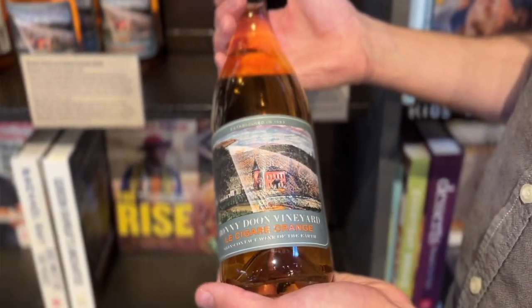This is a skin contact wine, which for those of you who aren't familiar, you might have heard it called orange wine. Essentially, think of red wine and how it gets its color from red skins. White wine, essentially the skins are taken away. And then skin contact, so that's basically white grape varieties with their skins left in contact during the winemaking process, which gives it this beautiful orange and amber color.